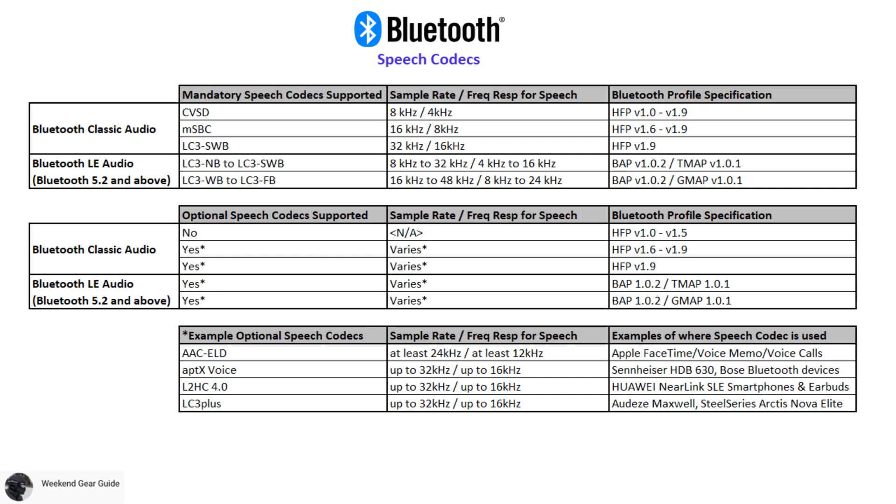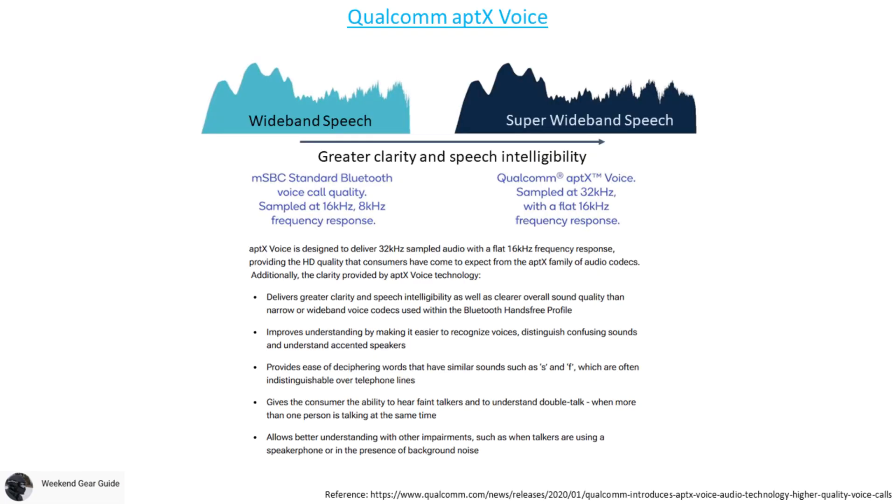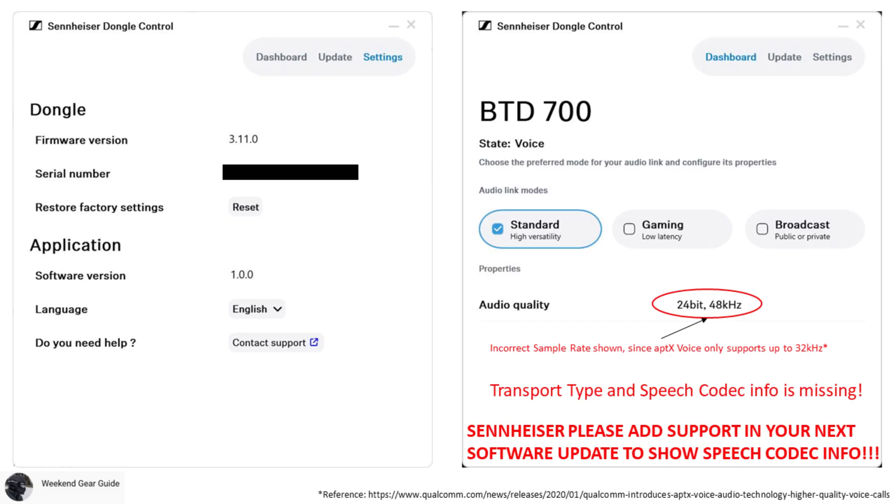There are other examples of optional speech codecs like L2HC and LC3+, but the speech codec we'll be focusing on is Qualcomm's aptX Voice, supported on both the Sennheiser HDB630 and the BTD700 dongle, which according to Qualcomm provides greater clarity, speech intelligibility, and clearer overall sound quality compared to the MSBC wideband speech codec. Unfortunately, the latest Sennheiser dongle control app does not support showing which speech codec is used during voice calls.